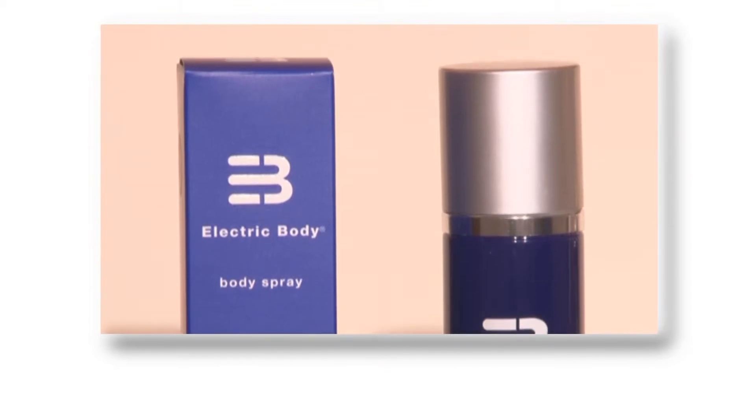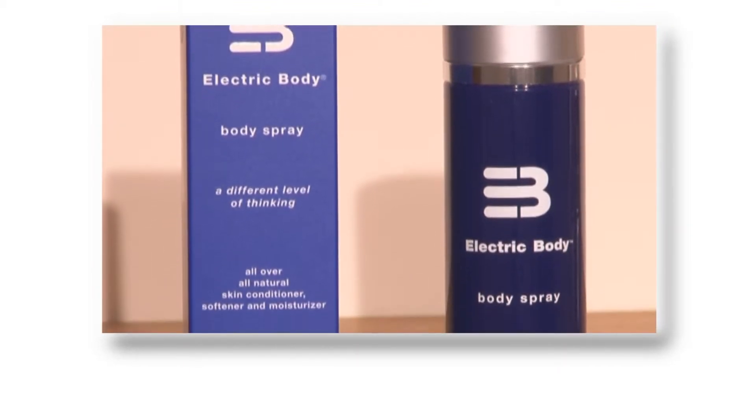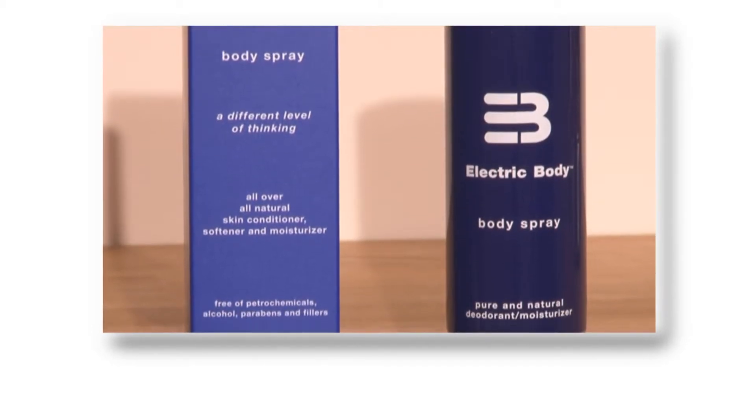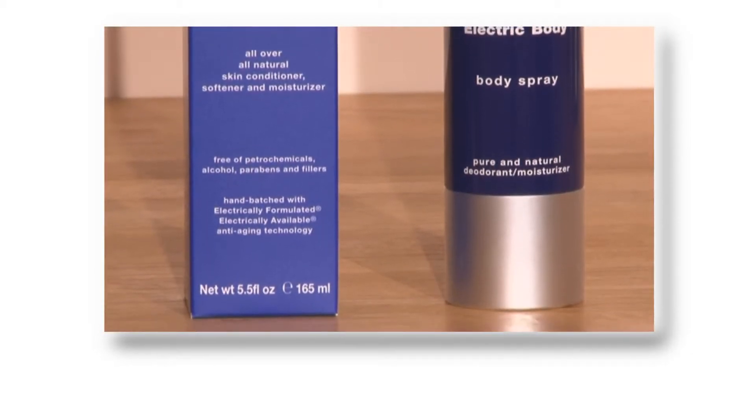The body spray is a super fine oil mist with a delicious citrus aroma which can be used as an all-over natural skin conditioner, softener and moisturizer. Uniquely, it's made with a single molecule oil which allows the skin to breathe. Many oil products sit on the surface of the skin and act as a barrier, which is like covering the body with film.